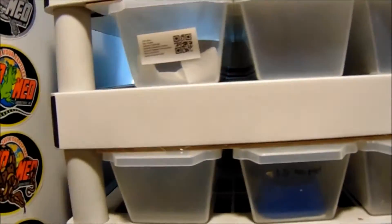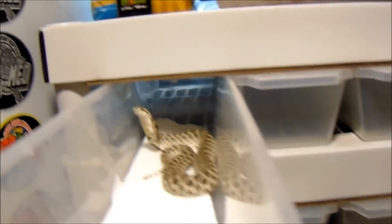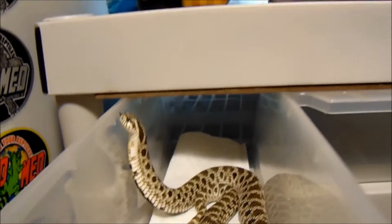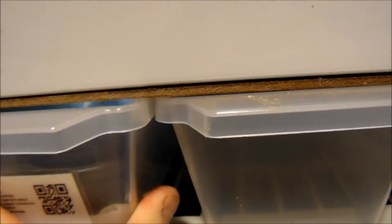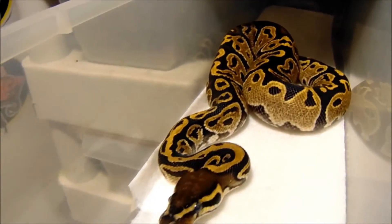Now we're going to move on to the baby rack. Still not a whole lot in here, but take a look at what's in here. Here's Tonks — she's a Montana locale hognose snake. She's getting nice and big, still a little jumpy. This is a male 100% het pied ball python.